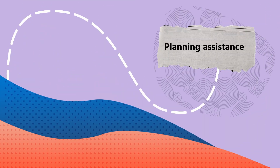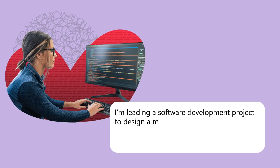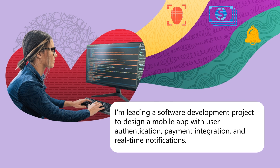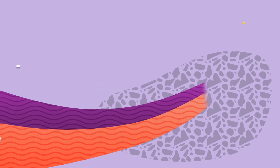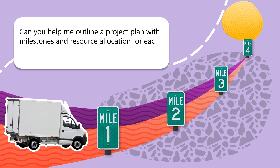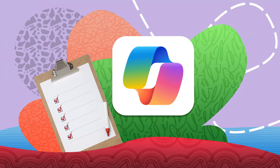Next up, planning. Whether it's a work project or a personal goal, planning is key. Here's an example of how Copilot can assist: 'I'm leading a software development project to design a mobile app with user authentication, payment integration, and real-time notifications. We have five developers, an $80,000 budget, and a July 13 deadline. Can you help me outline a project plan with milestones and resource allocation for each phase if we start the project on January 4?' Copilot will then provide a project outline, helping you stay on track and within budget.